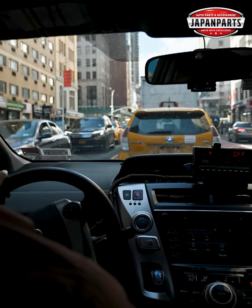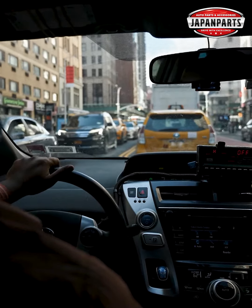Driving kora shomay horn niye jara bifin no shomosar sammukhin huye thakyan, apna da jnno good news is — the ultimate horn upgrade for your car is here. City riding hok, athoba highway riding, a powerful, attention-grabbing horn is a must for Bangladeshi streets.